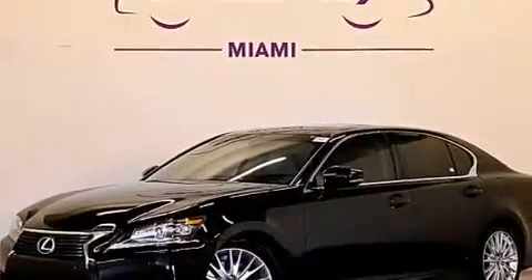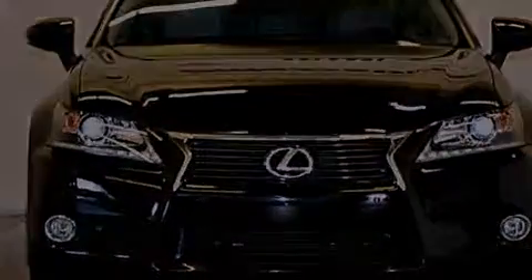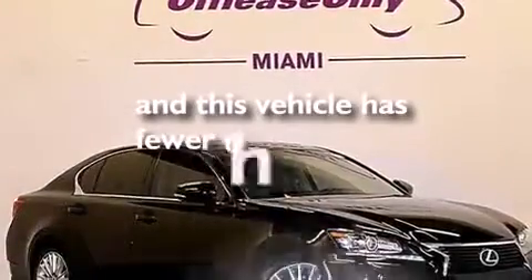Also included are a tool kit, rear curtain airbags, a first aid kit, rear seat child-proof door locks, a pass-through rear seat, and this vehicle has fewer than 24,000 miles on the odometer.